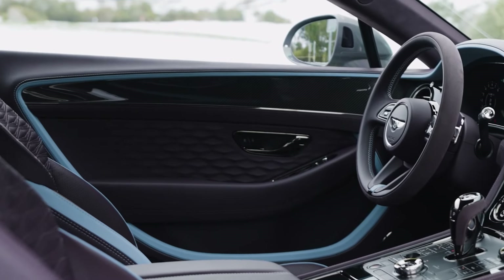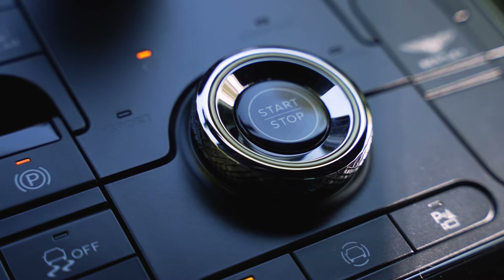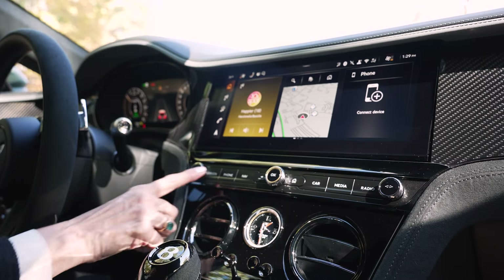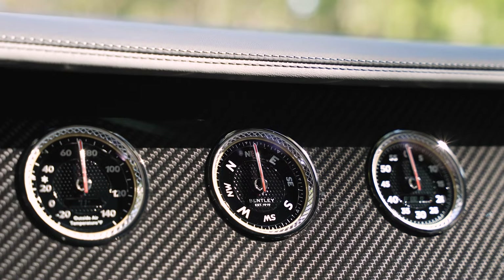Inside, you'll find door panels that are faceted in sort of a diamond cut. That's quite a departure from the leather-covered door panels of the last edition. You'll also find textured metal dials that feel sort of like a watch bezel in your hand. And on the rotating display, you'll find bezel-set gauges that are crystal-topped just like a watch.